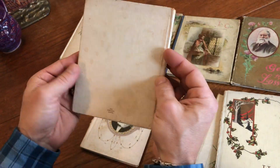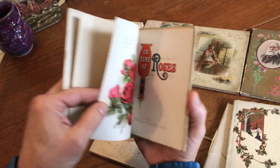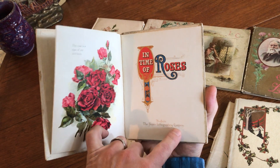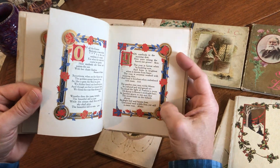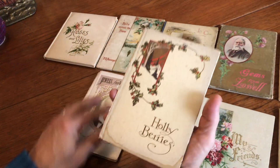Here we see again a floral book with a 1908 inscription in it, and this is the Hayes lithographing company. We see here again this kind of high-key printing style of this era, which is very nice.